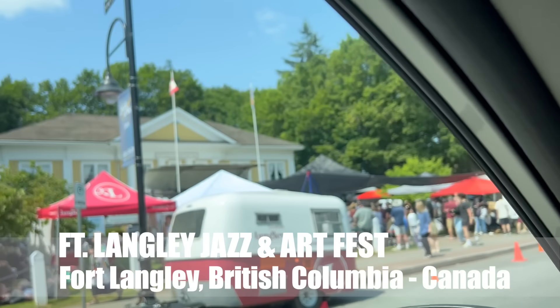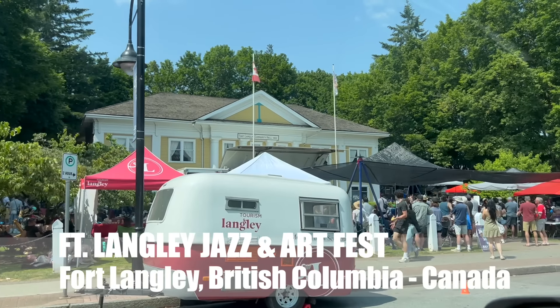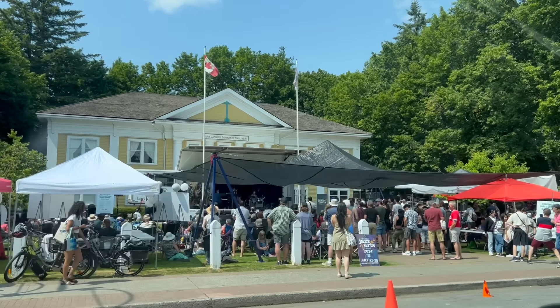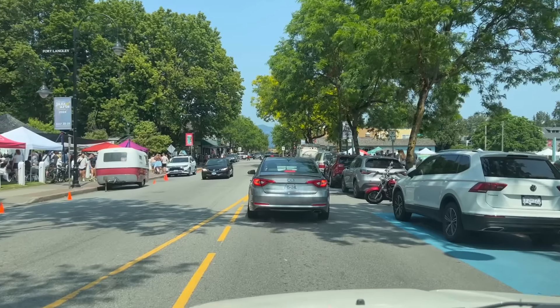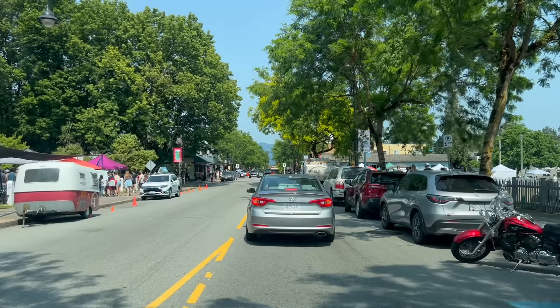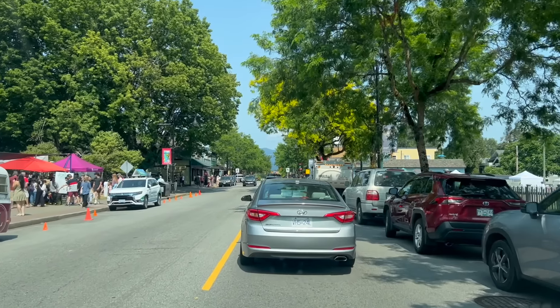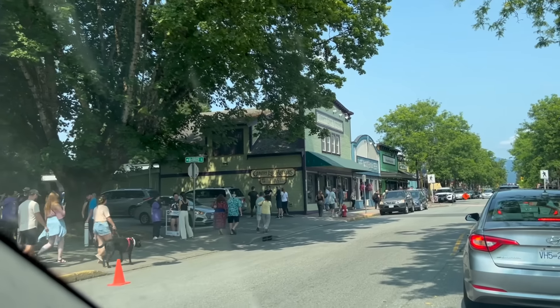There is a jazz and art festival in Fort Langley this weekend. The jazz seems to be being played in front of the 1930s community hall, which is really cool and fun. I wish I could play it for you, but monetization and all. As the birthplace of British Columbia, Fort Langley is a really cool thing to see. The Hudson's Bay Company needed a fort out here, and this is the beginning of English settlement, and it goes very well with antiques.